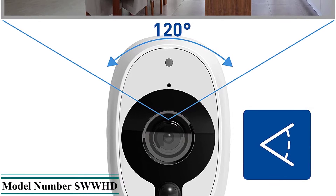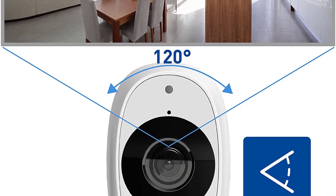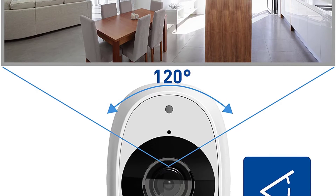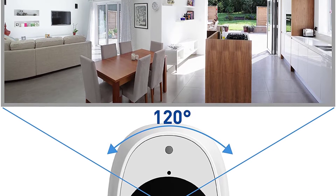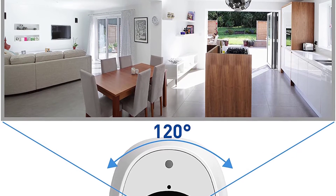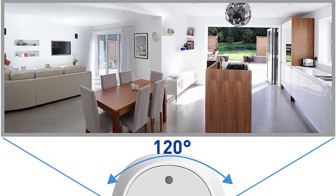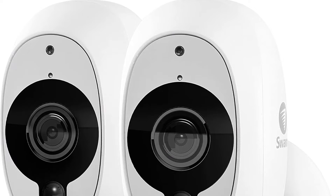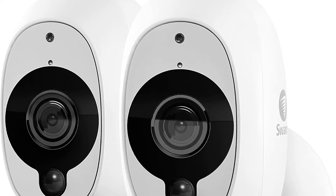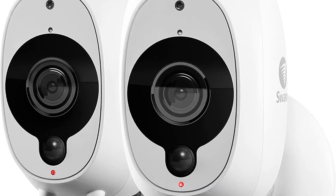We have absolutely no other qualms about the SWAN's motion detection credentials. It hits the spot in terms of sensitivity, avoiding false positives in our tests and throwing in heat detection as an added bonus. It's quick to send an alert and convenient in terms of storage, given that it supports both cloud uploading and an onboard microSD card for each camera. Picture quality is also superb, with the sensor managing impressive clarity even in difficult lighting conditions, and missing little at night.